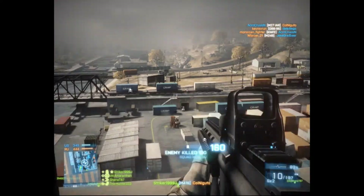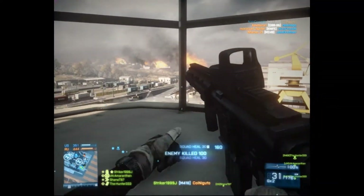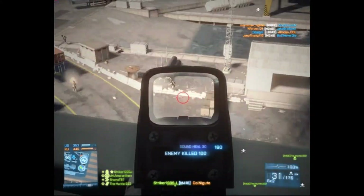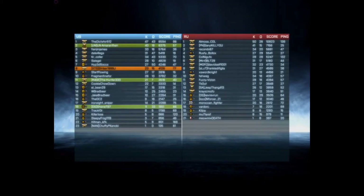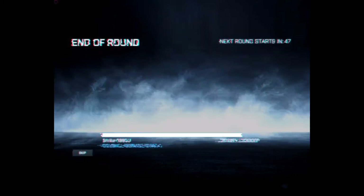In conclusion, the MSI Radeon HD 7790 Overclocked Edition is a very good value. It will be able to play BF3 very well and probably BF4. Thanks for watching and rate this up if you like it.